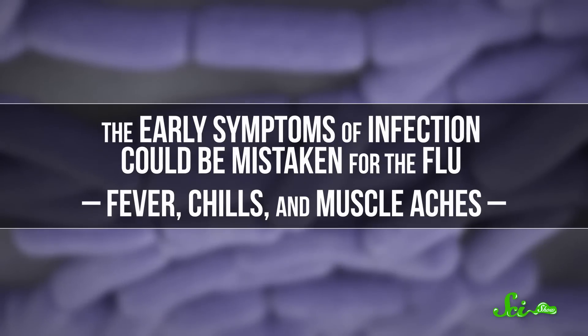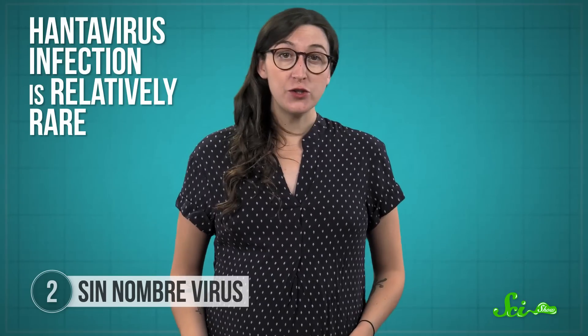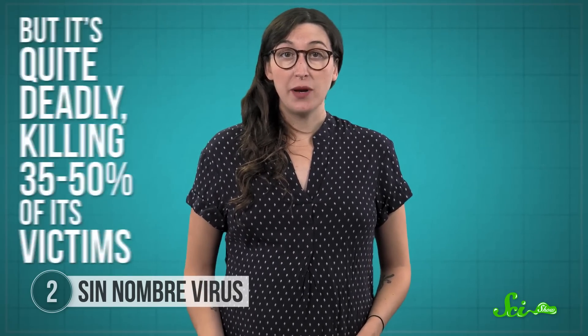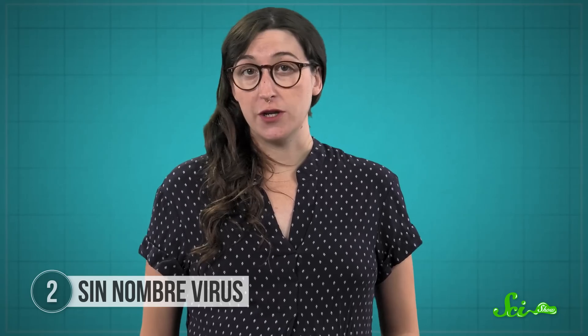The early symptoms of infection could be mistaken for the flu — fever, chills, and muscle aches. But as the disease progresses, it affects the lungs, so patients drown in their own fluids. It's not entirely clear what causes this effect, but researchers think that the virus may send the body's immune cells into overdrive in the lungs, causing inflammation that damages the tissue. Hantavirus infection is relatively rare — on average 30 people a year are infected in the US — but it's quite deadly, killing 35 to 50 percent of its victims. We don't have a vaccine yet, so supportive care is all doctors can do.